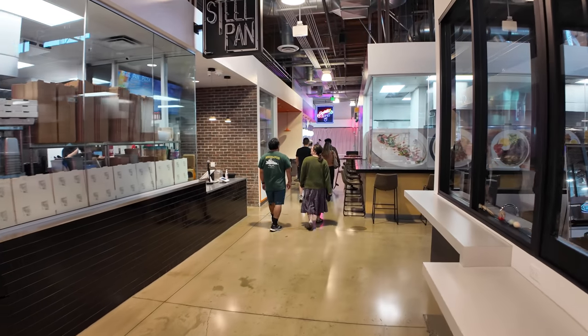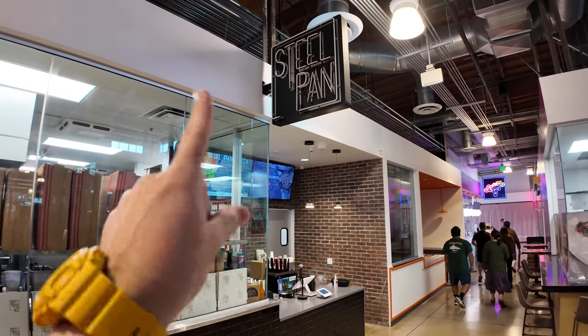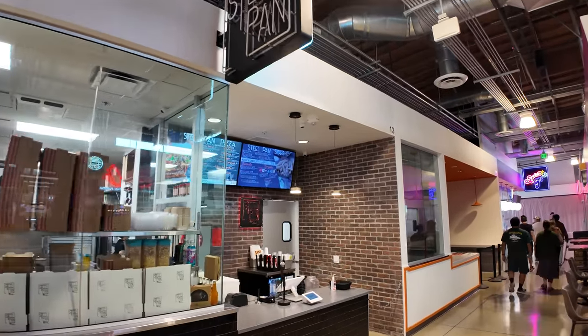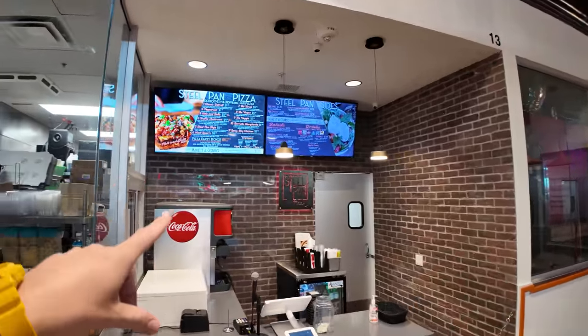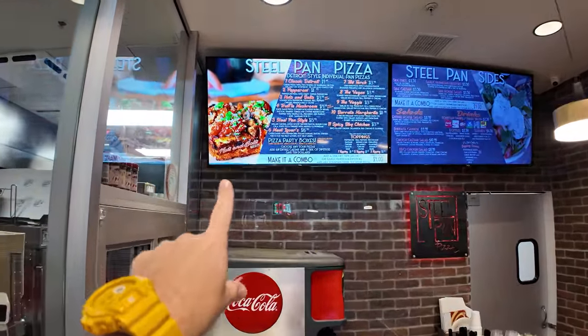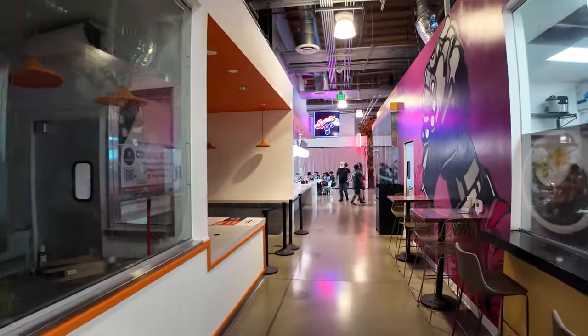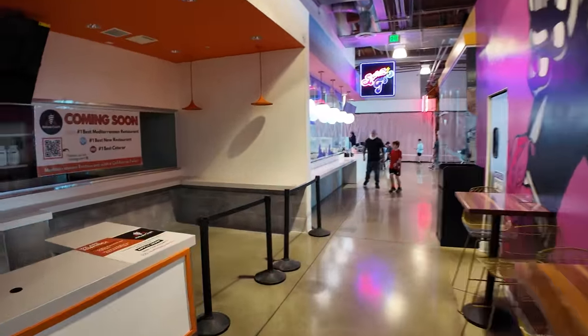This Asian food hall has a lot of non-Asian food and fusion cuisine too. I've enjoyed the pizza here at Steel Pan, which is a Detroit-style pizza — individual square pan pizzas starting at $10. It's called Detroit-style because they were cooked in oil pans, as the story goes in Detroit.